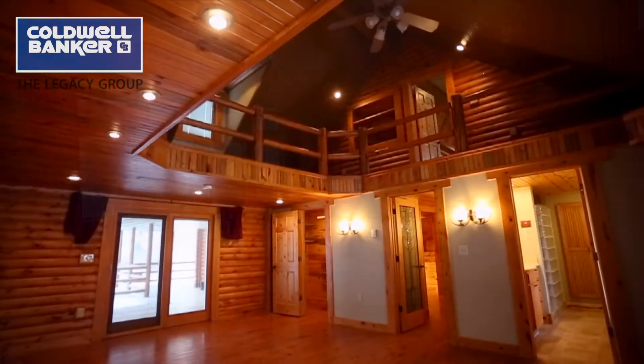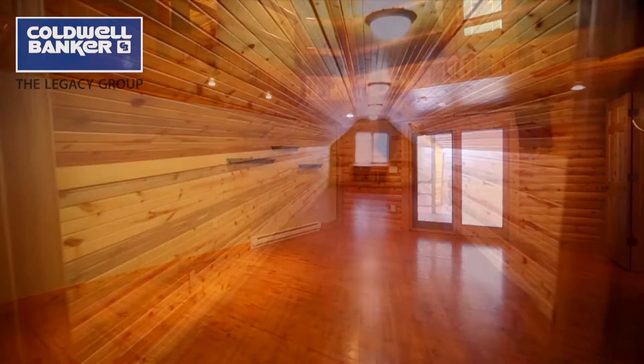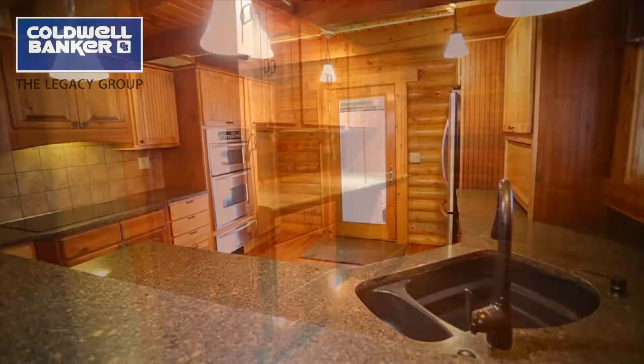Add to this vision vaulted ceilings, a loft area, and a bonus room over the garage. An upgraded kitchen and dining area, laundry room, and large mudroom next to the garage.